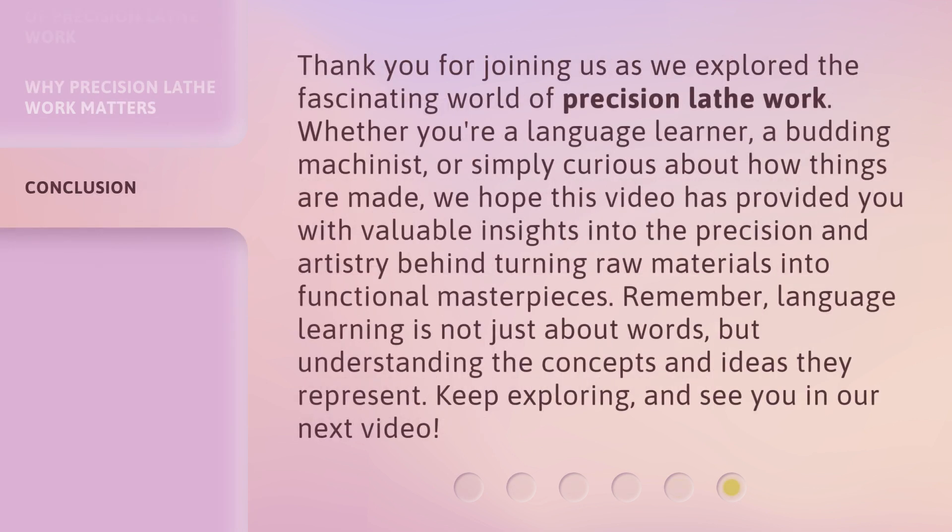Thank you for joining us as we explored the fascinating world of precision lathe work. Whether you're a language learner, a budding machinist, or simply curious about how things are made, we hope this video has provided you with valuable insights into the precision and artistry behind turning raw materials into functional masterpieces. Remember, language learning is not just about words, but understanding the concepts and ideas they represent. Keep exploring, and see you in our next video.